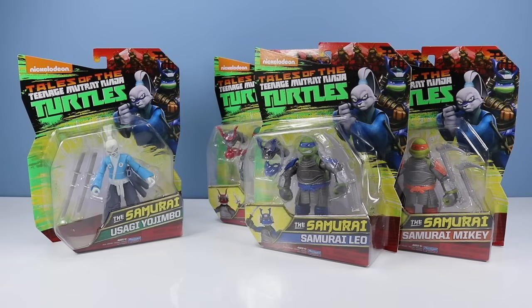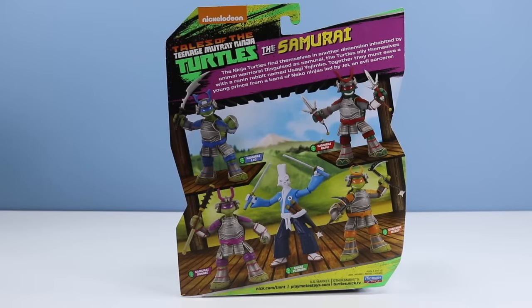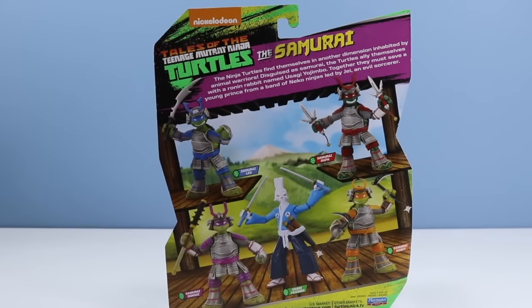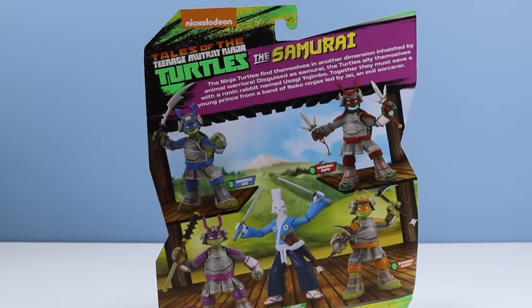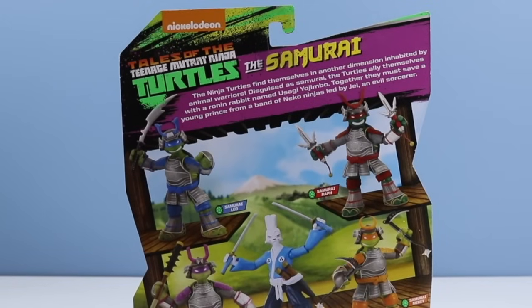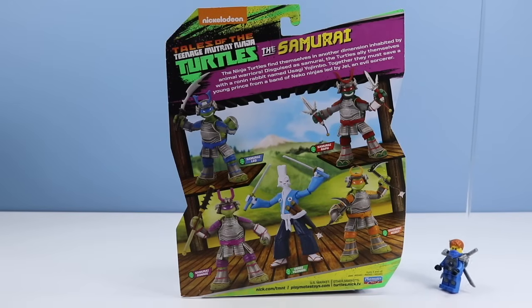On the table: Nickelodeon Tales of the Teenage Mutant Ninja Turtles, the samurai-themed collection with the return of fan favorite Usagi Yojimbo. On the back of the card is an image of the core collection group and a short bio on the season 5 story arc. The Ninja Turtles find themselves in another dimension inhabited by animal warriors disguised as samurai. The turtles ally themselves with a ronin rabbit named Usagi Yojimbo. Together they must save a young prince from a band of Niko ninjas led by Jay, an evil sorcerer.